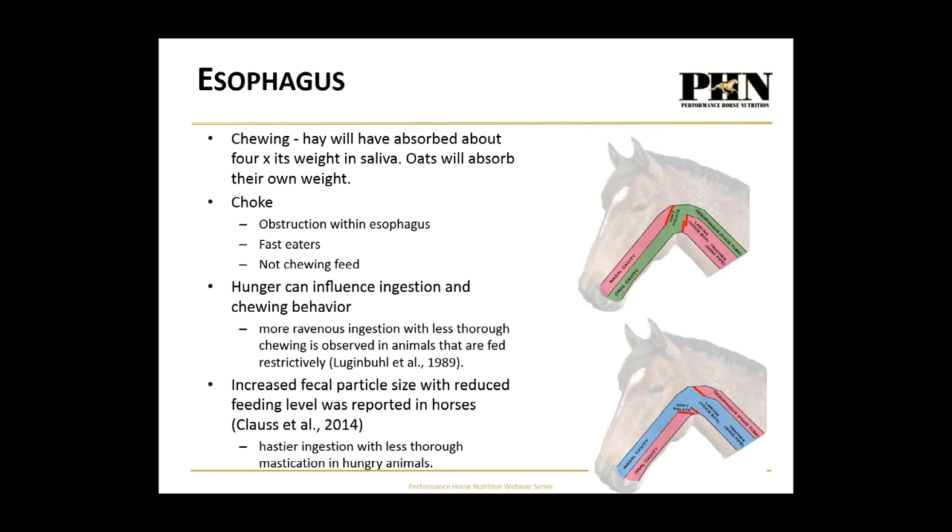To decrease your horse's risk for choke, slow them down. Put the bucket on the ground, put a big rock or brick in the bucket. If you get your horses used to having ad lib access to hay so it's always available, they'll be less likely to choke because they're not as hungry — they're continually eating.